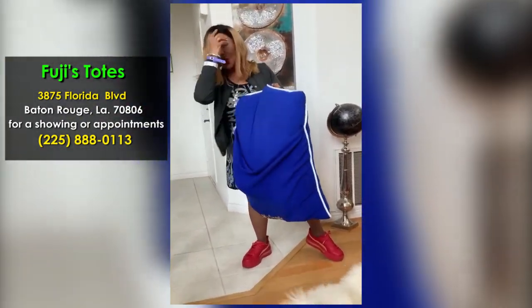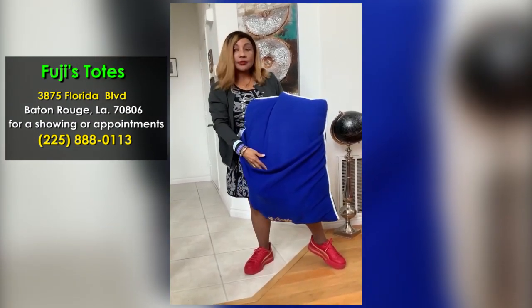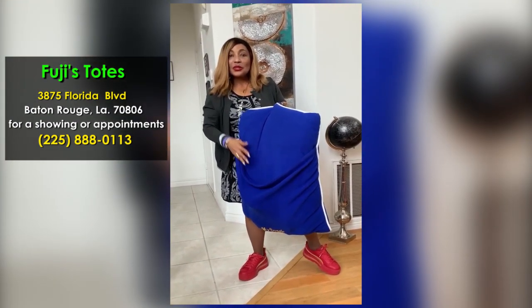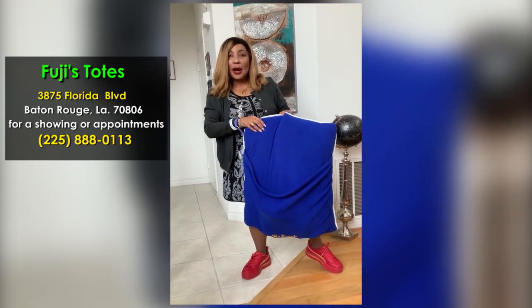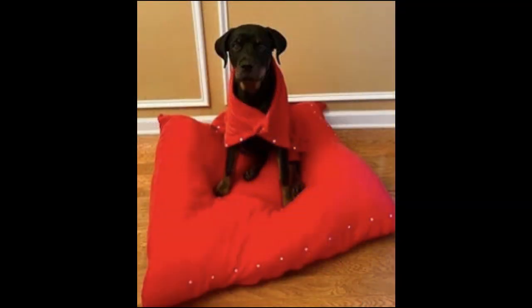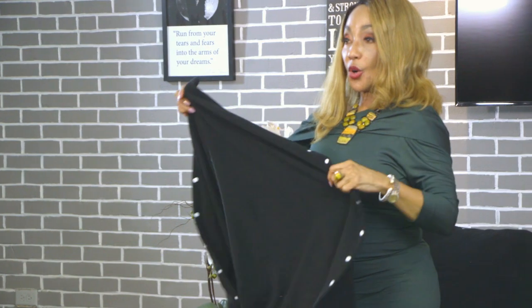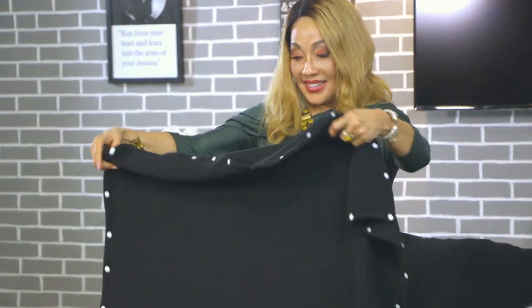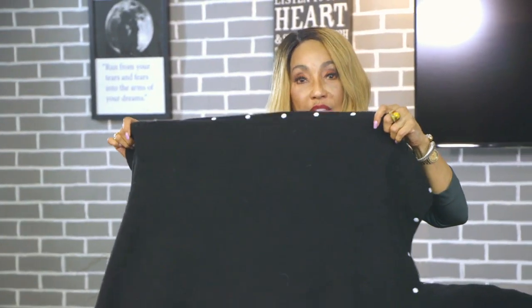You can carry him wherever you want — to the park. Sometimes I use this to put things as I go outside. So this is Fuji's Totes, and they are patented. Now I'm going to show you in the presentation the large pillow. All of these are multi-functional pillows that can be used for cover-ups, for totes, for luggage.